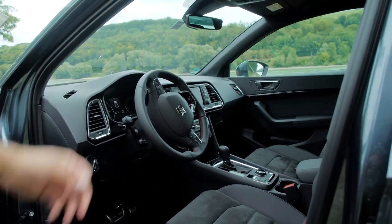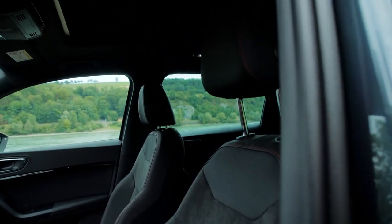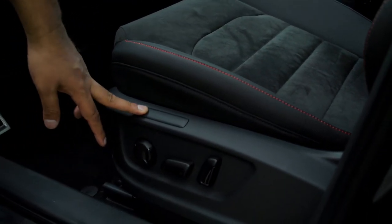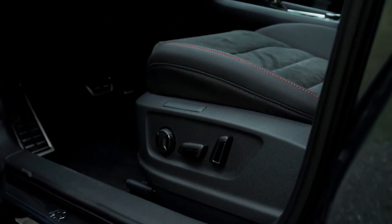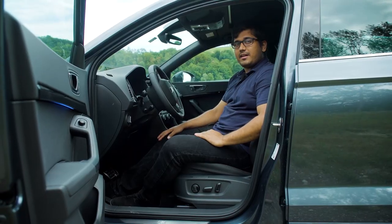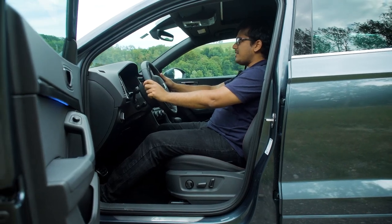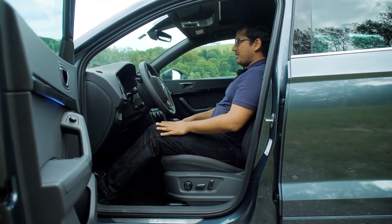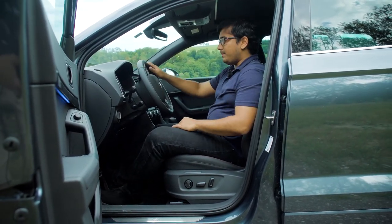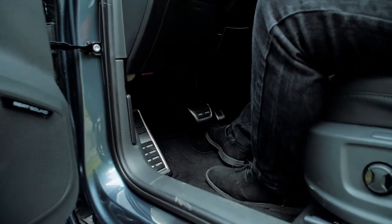The seats are Alcantara with leatherette, which is standard on the Ateca FR — you can upgrade to leather, but why spend the extra money? It's also a bit more environmentally friendly. The seats are electronically adjustable for lumbar support, base, and backrest. The steering wheel can also be adjusted for reach and rake. The Ateca FR is still a compact SUV, so the seating position is quite high. Even in the lowest setting, it feels sporty enough, but your knees are still fairly upright. The pedals are aluminum, which is a nice detail that always adds to the sense of occasion.